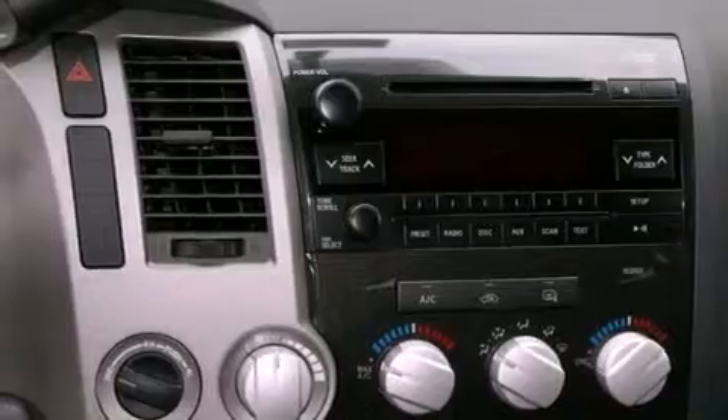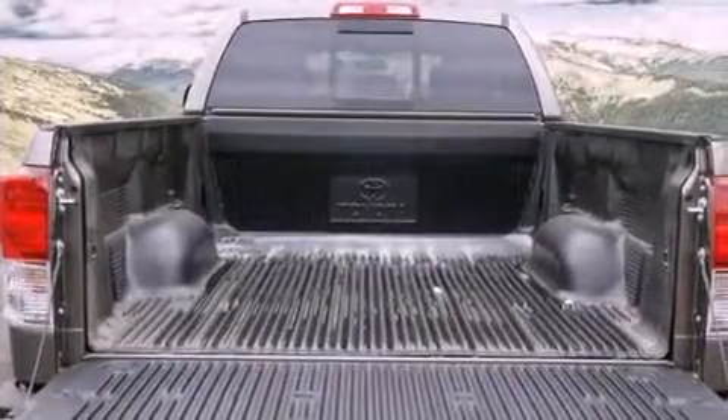A passenger side vanity mirror, privacy glass, a traction control system, an anti-lock braking system, a keyless entry system, and fog lamps.